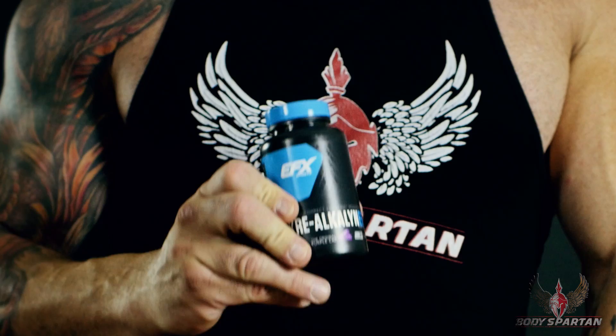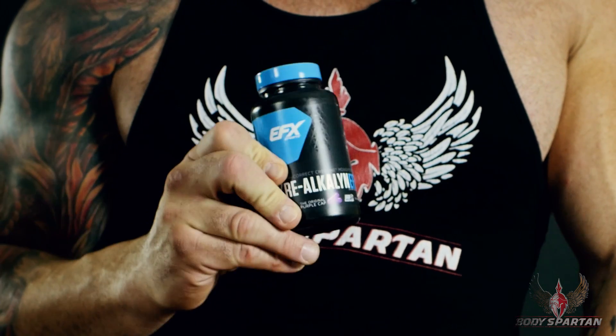This stuff absorbs into the muscle cells and not in between the muscle cell and the skin, so you're going to get that full ripped look that you want. You're also going to delay fatigue and increase strength. That is the effect of any type of creatine. pH balanced creatine, though — this is patented by EFX and can only be used by EFX.